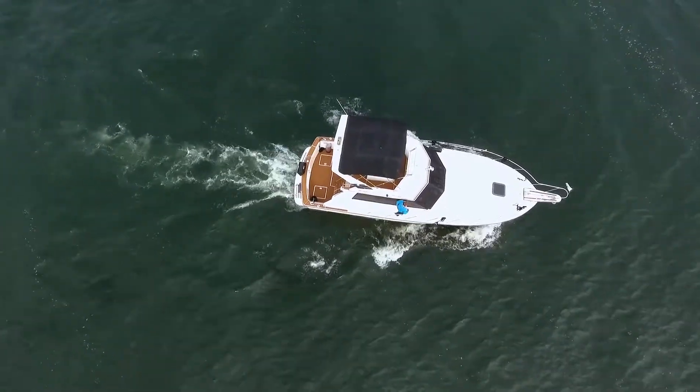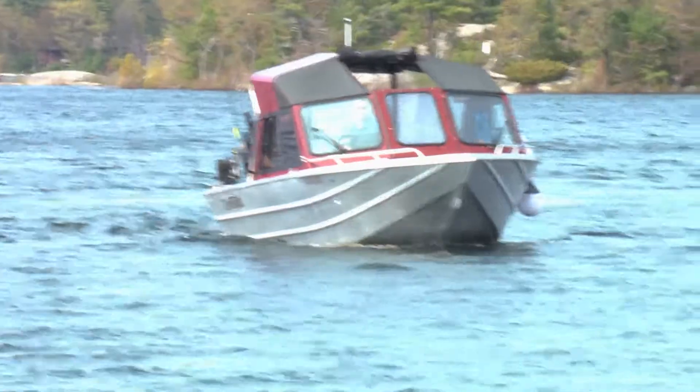Last year we installed an IntelliSteer remote steering system on a big cruiser. Today we're here with Gary Noten-Bomer from IntelliSteer to talk about the benefits on a fishing boat.